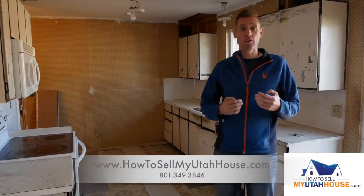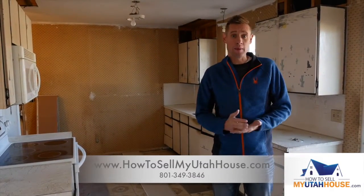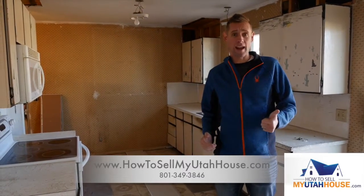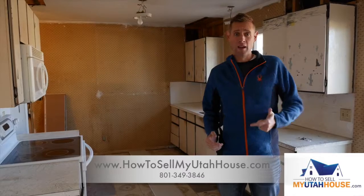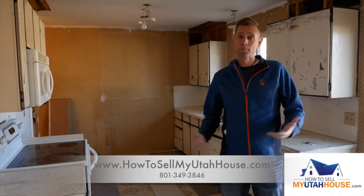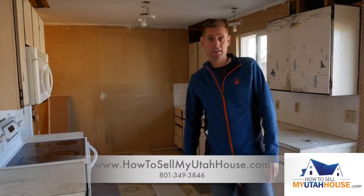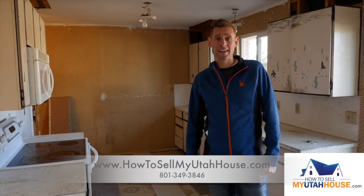So if you find yourself in a situation where you have a property and you're in the middle of a rehab, this house will probably not pass an inspection or an appraisal with a bank right now, which means it can't be sold on the retail market. We might be the perfect people to come and buy your house. Give us a call today — we'll come and look at houses in any condition.